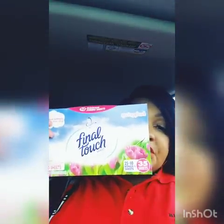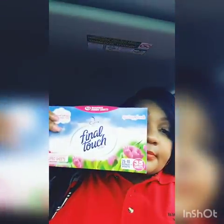Something I got for home — Final Touch, 35 sheets of fabric softener sheets. Some Dollar Trees have had these before but it's been a while, so I picked them up. They smell so good.